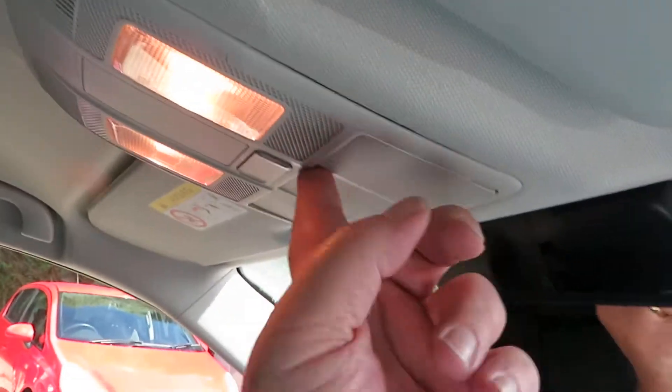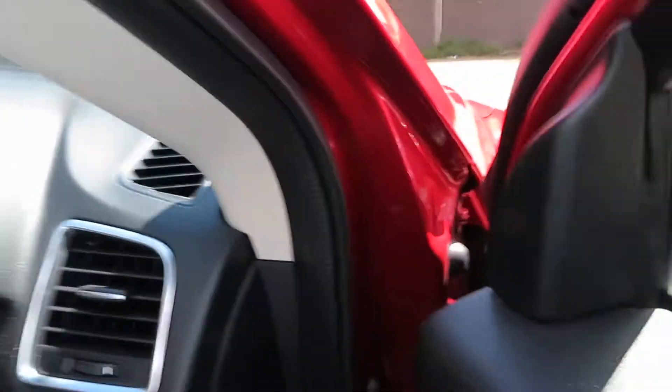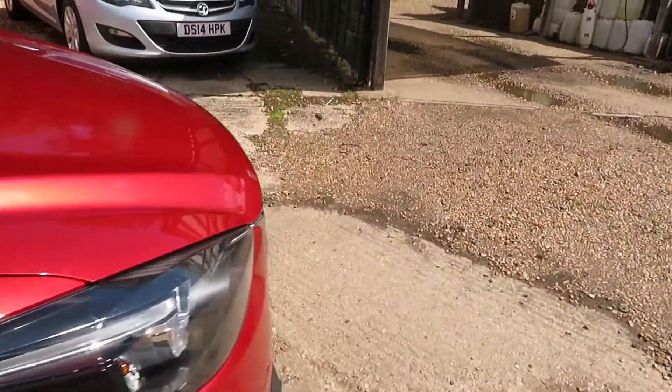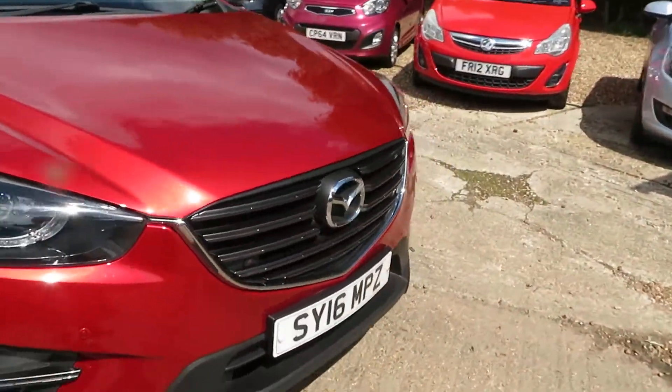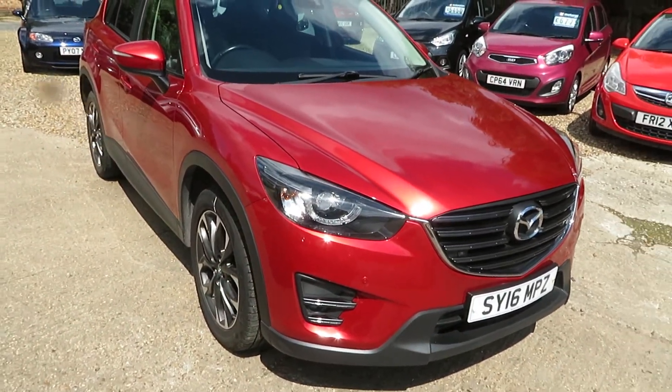Nice clean car inside and out. Sun glasses holder. Give us a chat if you'd like to have a look at this car — we'll get it through the valeting system quickly for you and we'll get you to see it as soon as possible.